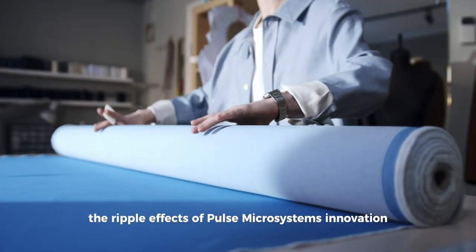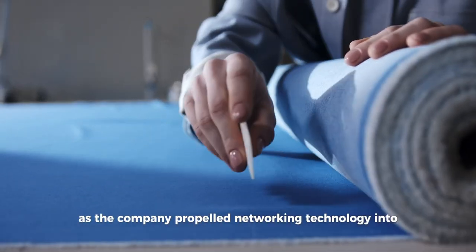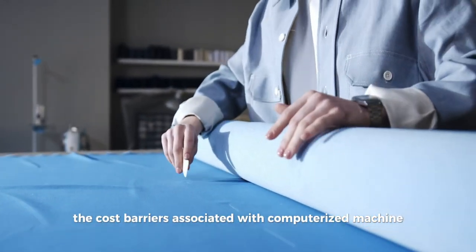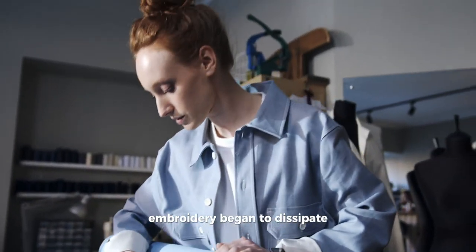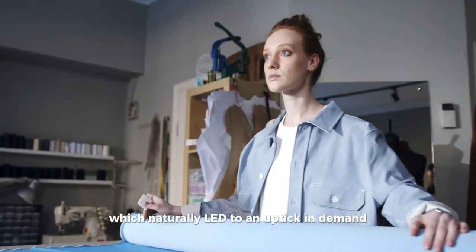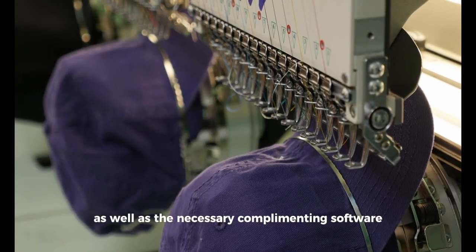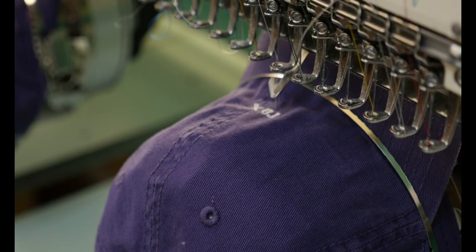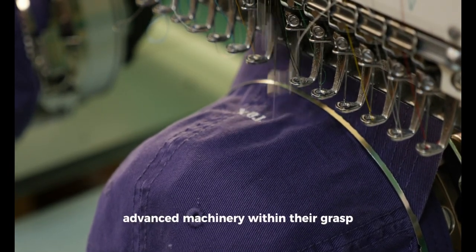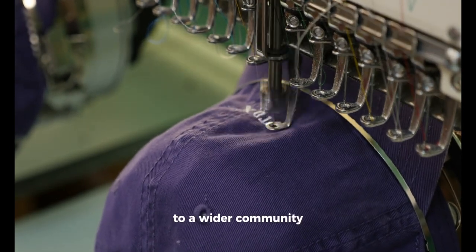The ripple effects of Pulse Microsystems' innovation cannot be understated. As the company propelled networking technology into the mainstream of embroidery, the cost barriers associated with computerized machine embroidery began to dissipate. The technology became more affordable, which naturally led to an uptick in demand for these sophisticated machines, as well as the necessary complementing software and computers. Even amateurs and small businesses found the entry point to owning and operating such advanced machinery within their grasp, which democratized the art and business of embroidery to a wider community.